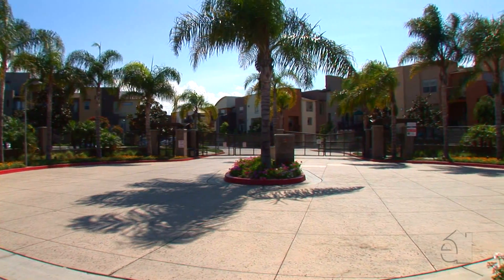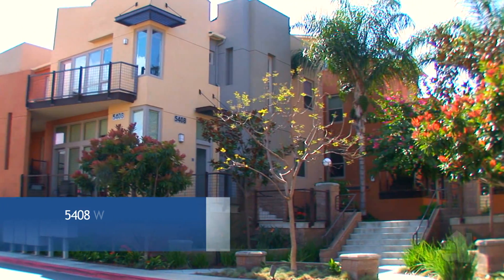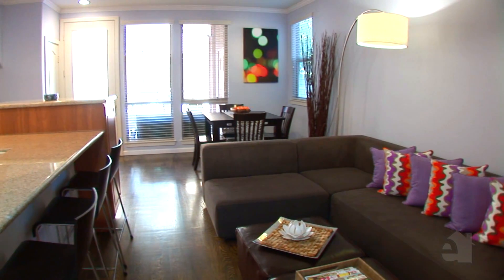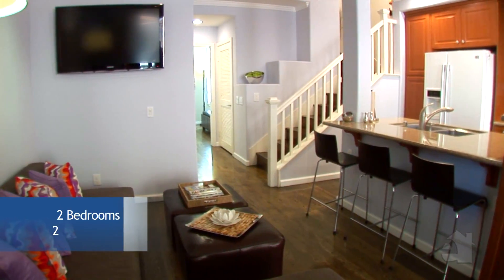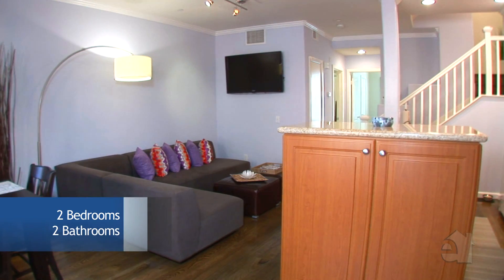This home is located in a private gated neighborhood. The exterior of this modern design is complemented by its amenity-filled interior. This main living area has plenty of room for entertaining and family activities. Wood floors add to the inviting atmosphere.